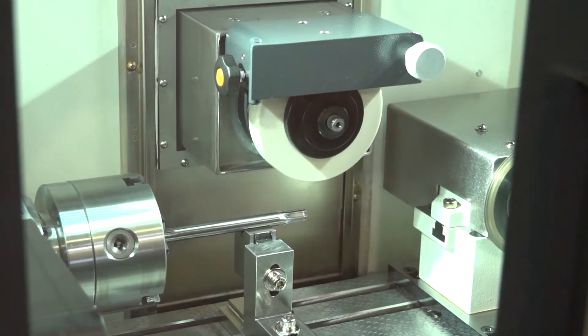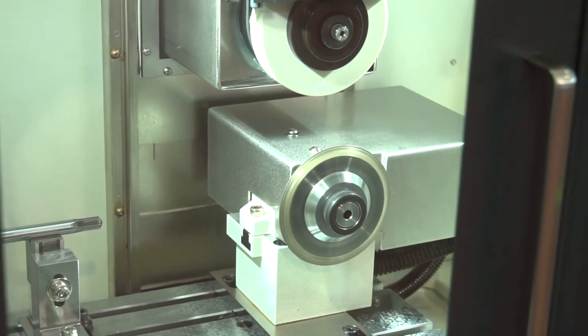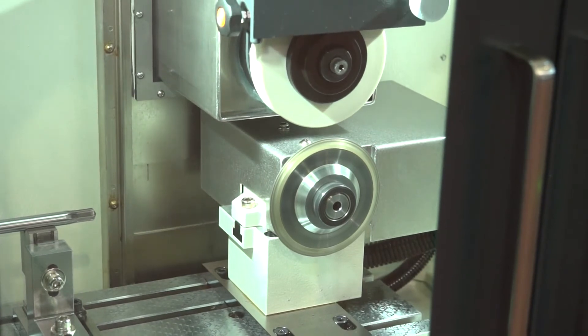They're working to microns. They're doing second ops which add value to the component which has previously been turned or milled.